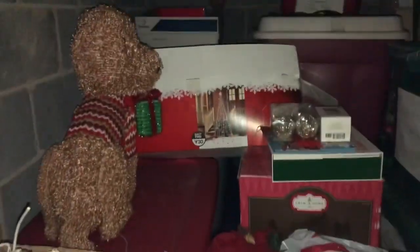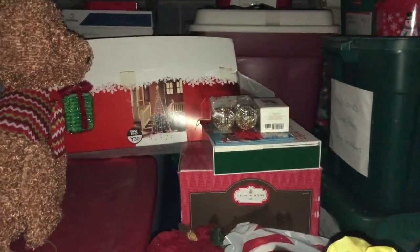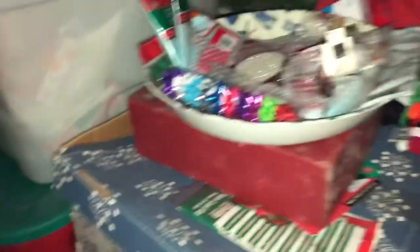I've got to get in here, make a pathway, and start pulling it out, because it's the weekend after Thanksgiving and we've got to get this stuff up. I'm going to have to make a path.